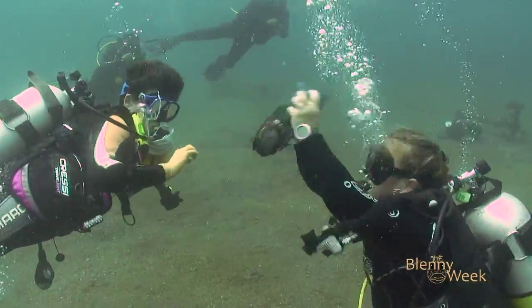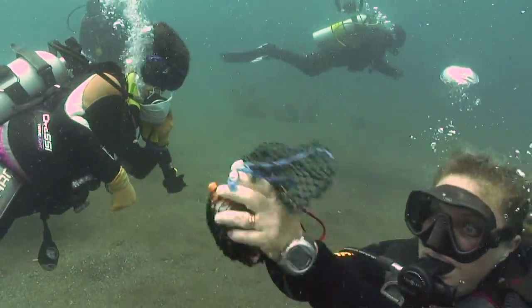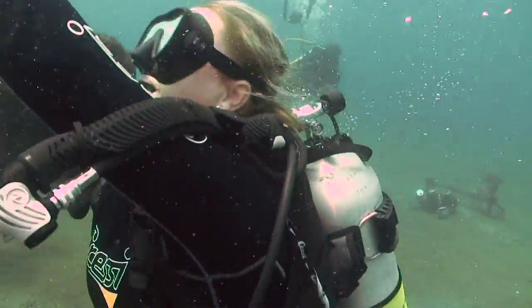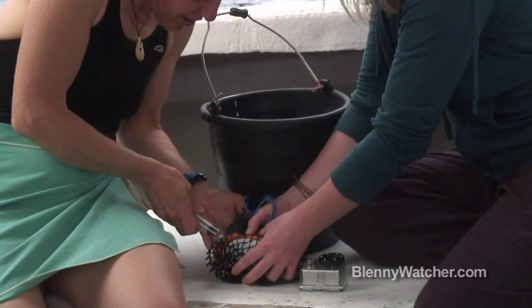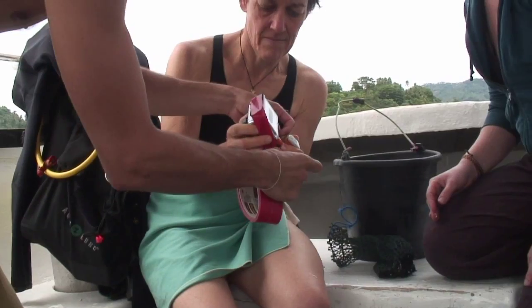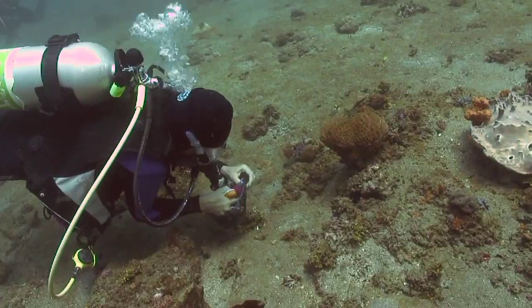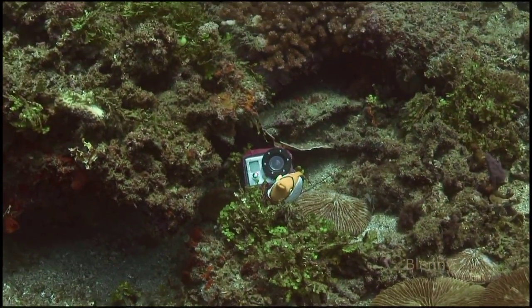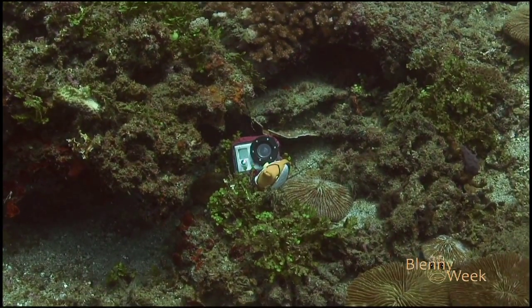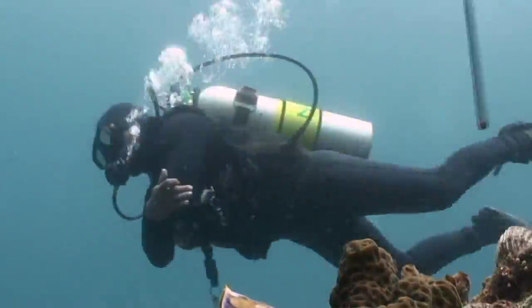The fish is examined and the okay given to take it to the surface. Dr. Wendy sedates the fish. Attaching the Blennie cam to the fish must be done quickly. Within minutes, the Blennie is returned to the reef. Now it is a matter of letting Blennie cam do its work. What will it reveal about the life of the Blennie?